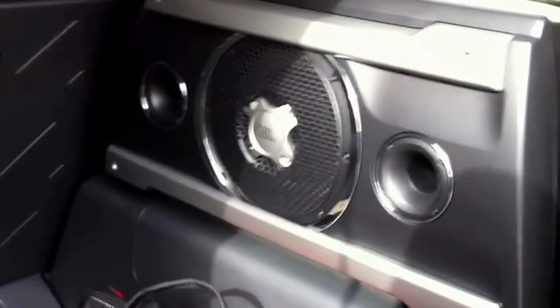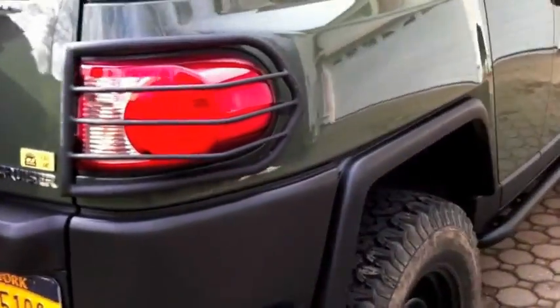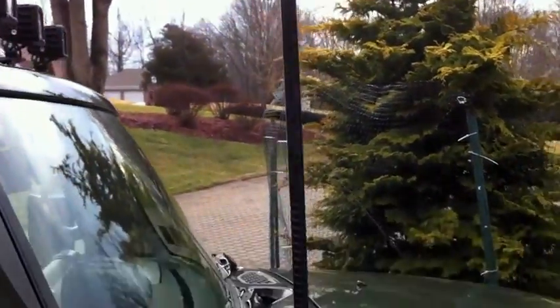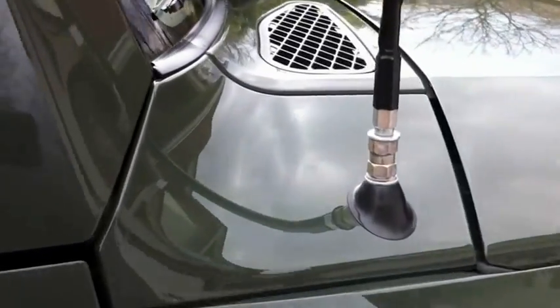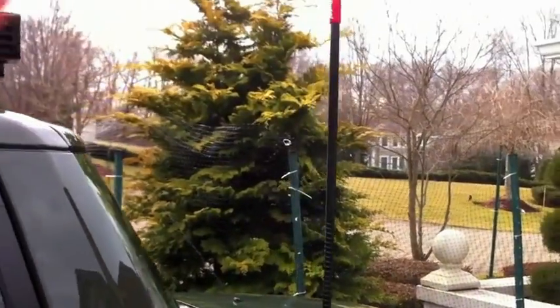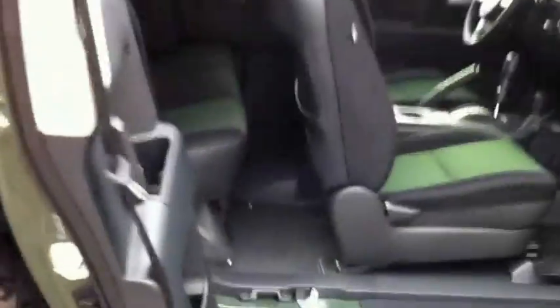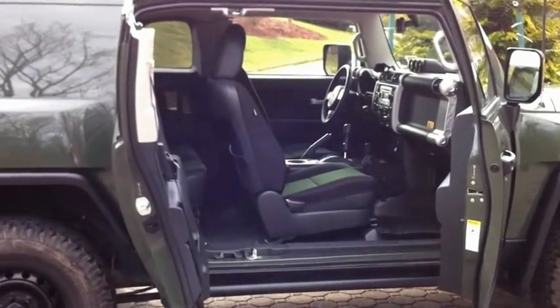The Trail Teams also comes with the JBL sound system — you can see the subwoofer. Everything is rubber-lined in the FJ Cruiser; there's no carpet, which I never understood why they did on the Jeep. I've got a shoutout for Tad Gear — I really like their quality gear. I've swapped out the stock antenna for a FireStik. The FJ has suicide doors: you open the front door, then open the rear jump door, giving you a big wide space to get in and load gear.